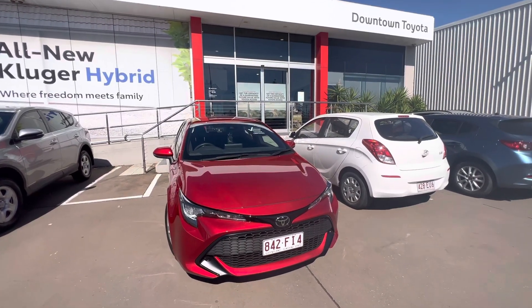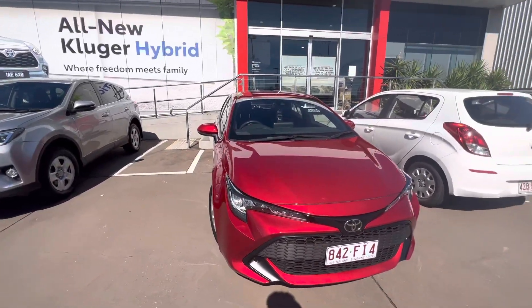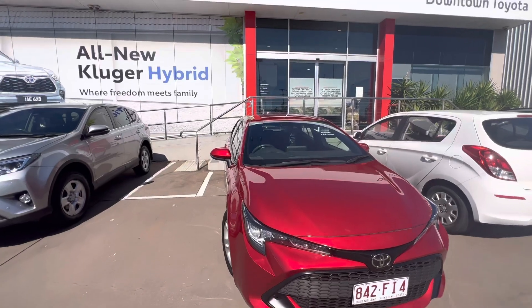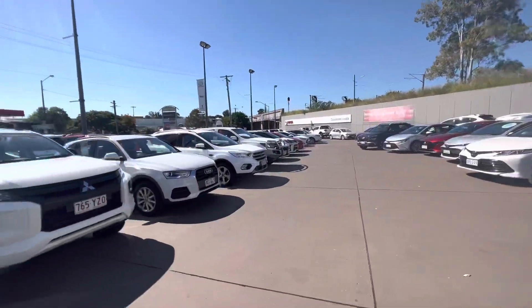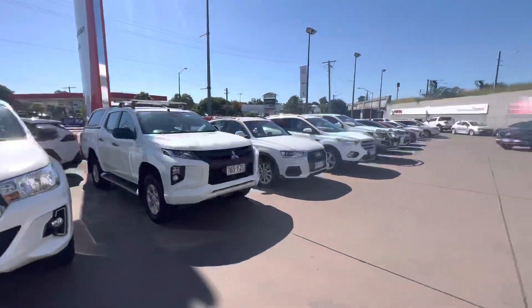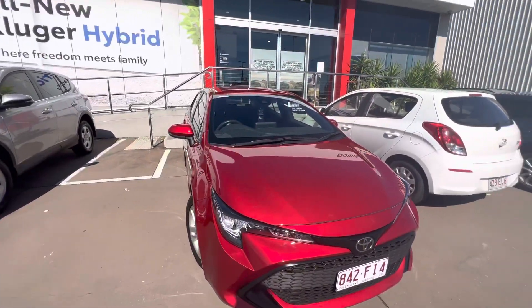Good morning, hope you're having a great day. Eddie, Downtown Toyota here. This video is just a condition tour of this red 2022 Corolla. Here at Downtown Toyota, we are a single franchise dealership and in used cars we sell and deliver up to 100 vehicles per month — that is something we take pride in, and whoever's watching this video, I hope you are near the next 100.